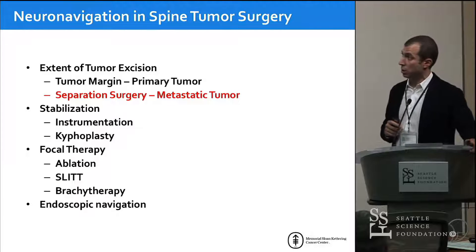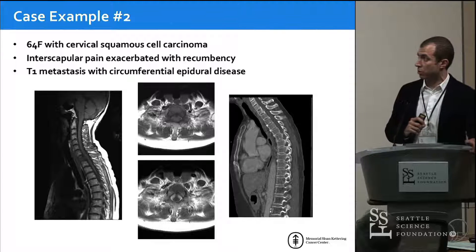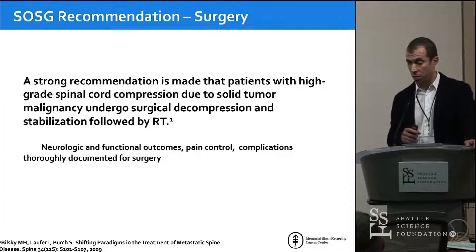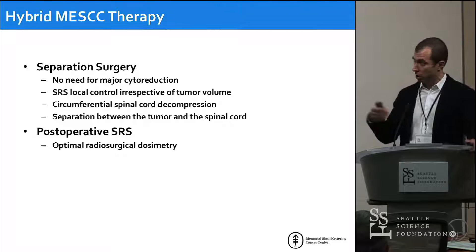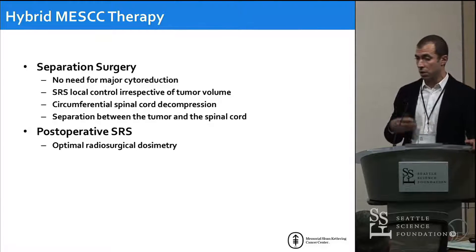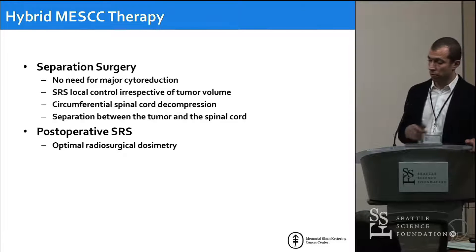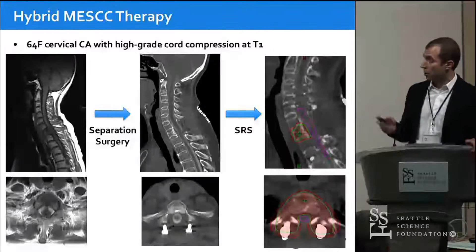For metastatic tumors, radiation has gotten so good that we care less about the extent of resection. Here's a bread-and-butter metastatic case: a 64-year-old woman with cervical squamous cell carcinoma found to have a T1 metastasis with interscapular pain. For patients with epidural spinal cord compression due to solitary malignancies, the recommendation is to decompress and stabilize. We now move toward hybrid therapy — surgery adapted to radiation and radiation adapted to surgery. Radiation takes care of tumor control very effectively with radiosurgery, so all we need to do surgically is decompress the spinal cord and then treat the residual tumor with radiosurgery.